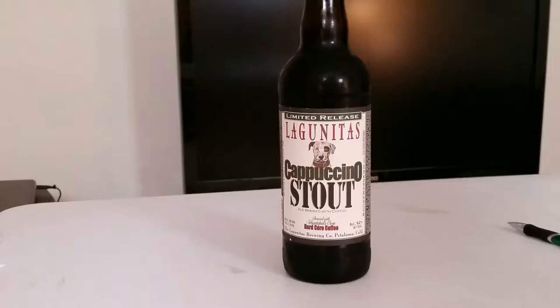This beer weighs in at 9.2% alcohol by volume. I think I've had this beer before just casually, but never really gave it enough thought to review it, so that's what I'm going to do right now.